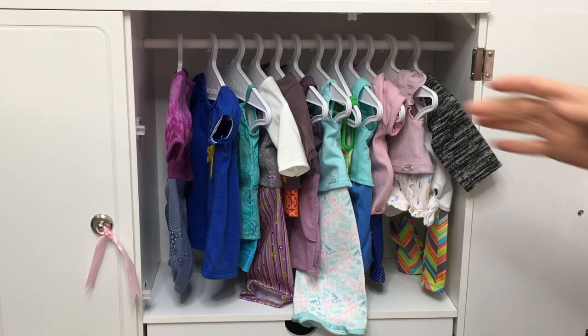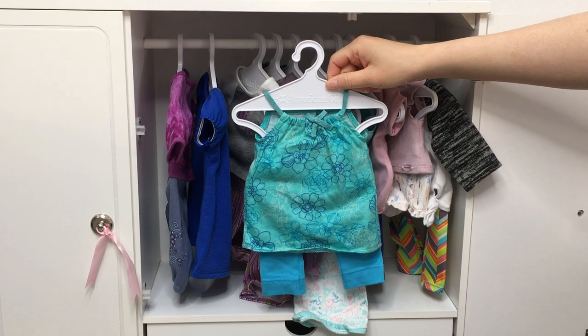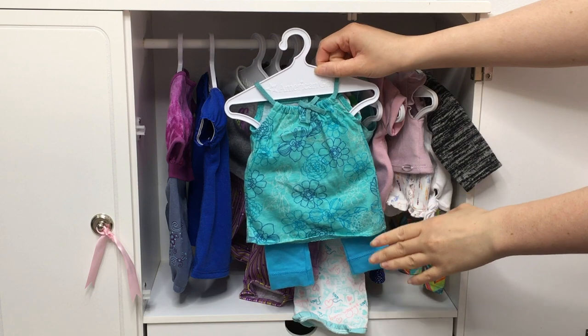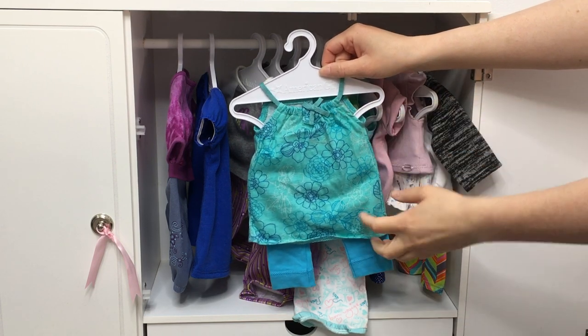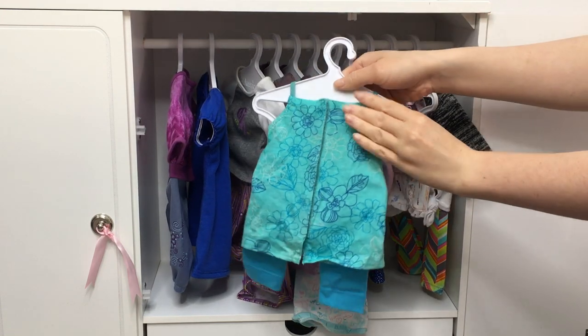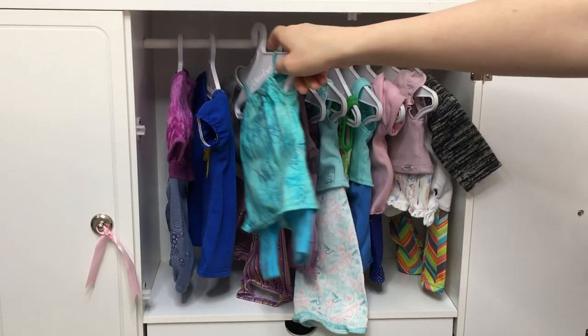This PJ set has so much detail — it belongs to Kanani, the Girl of the Year for 2011. I loved her collection because of so many different blues and pinks. The PJ set is mainly blue with a lovely flower design and a small bow on top. There's a tunic and a pair of blue leggings, and the design wraps all the way around to the back as well — definitely perfect for Kanani and her collection.